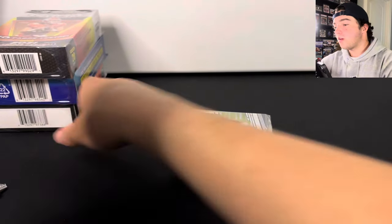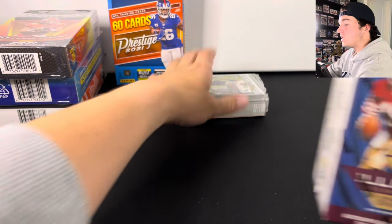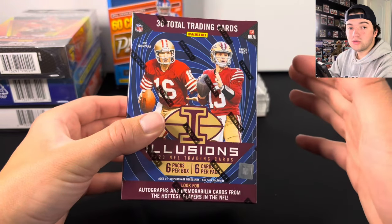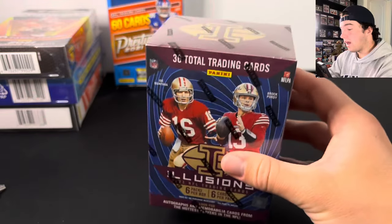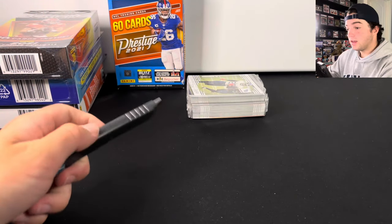We do have a giveaway going on. We're giving away this 2023 Illusions Football Blaster Box. All you have to do to enter is like, comment, and subscribe on this video. The giveaway ends at the end of the month.